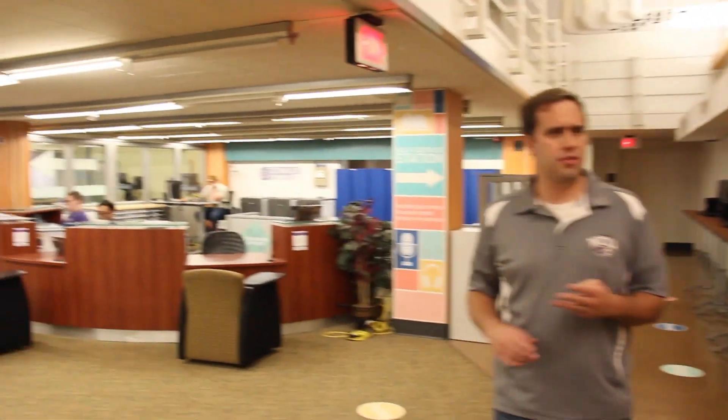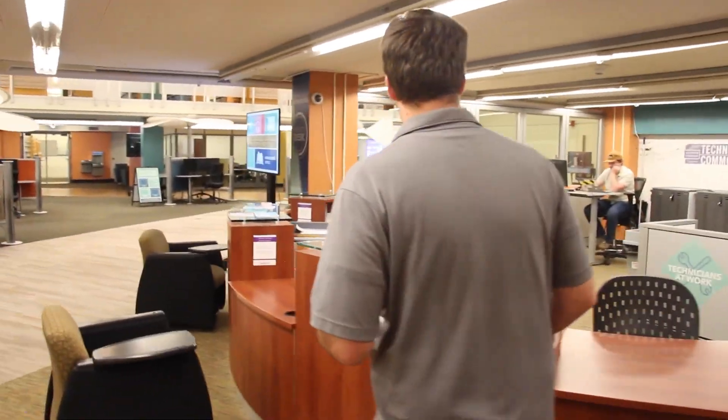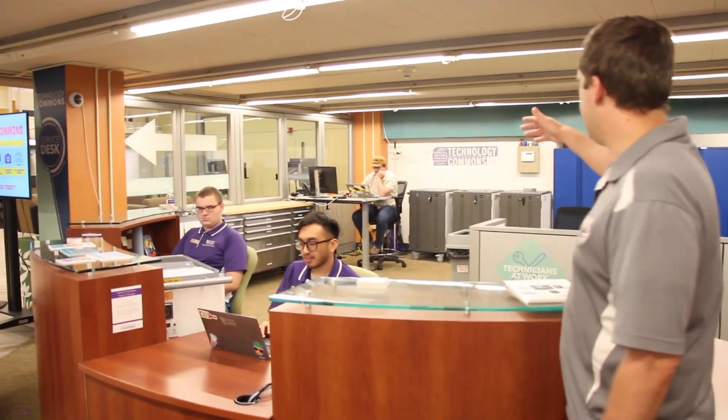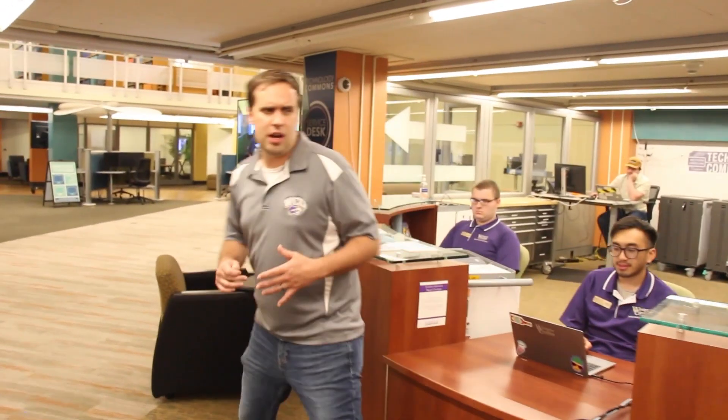We have IT assistants here. Walk up, you can get whatever help that you need. We do networking appointments, in-dorm assistants. But the best part of the Tech Commons is these wonderful people right here. This is Hayden. And that's Ethan. These are our amazing student workers. And then this is Nick. We are so excited that you guys get to come and meet these amazing people. They're here to help you with anything that you need if you ever want to come by.